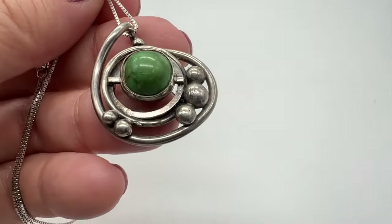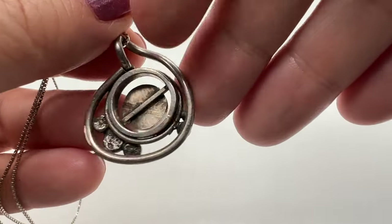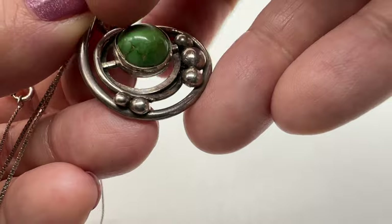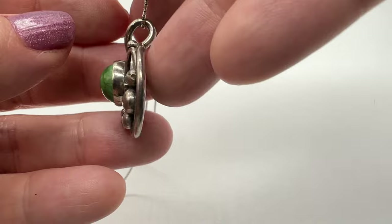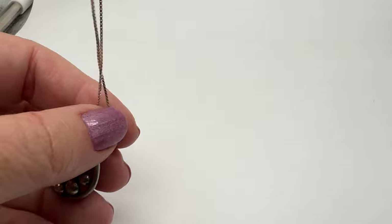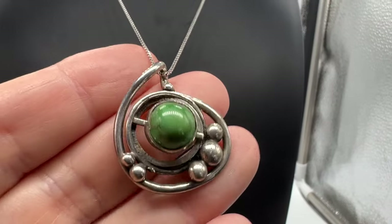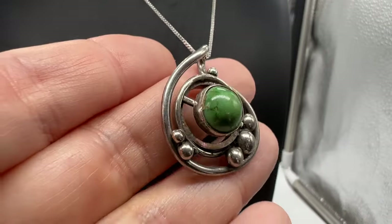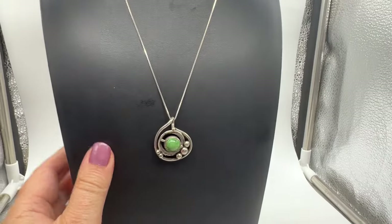This beautiful necklace, I think, is handmade. There are no markings on it, but it does test for sterling silver. It's so cool. Very modernist — I think it's very interesting. And it will include this chain too. Let's try it on. This is on about an 18-inch chain. This is quite special — I wonder if it's a one of a kind. It might be.